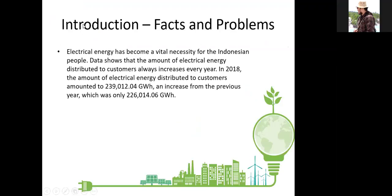Introduction — facts and problems. Electrical energy has become a vital necessity for the Indonesian people. Data shows that the amount of electrical energy distributed to customers always increases every year. In 2018, the amount of electrical energy distributed to customers amounted to 239,012.04 gigawatt-hour, an increase from the previous year, which was only 226,014.06 gigawatt-hour.